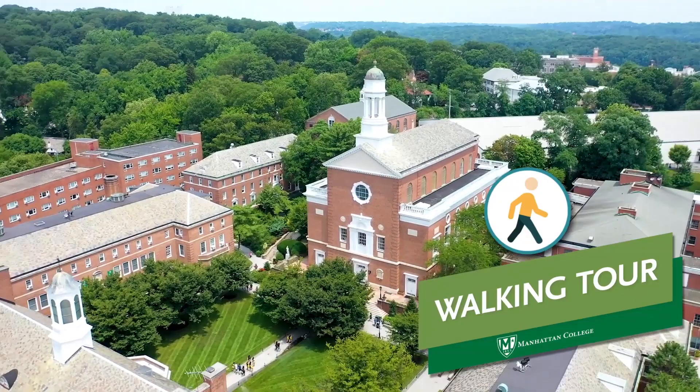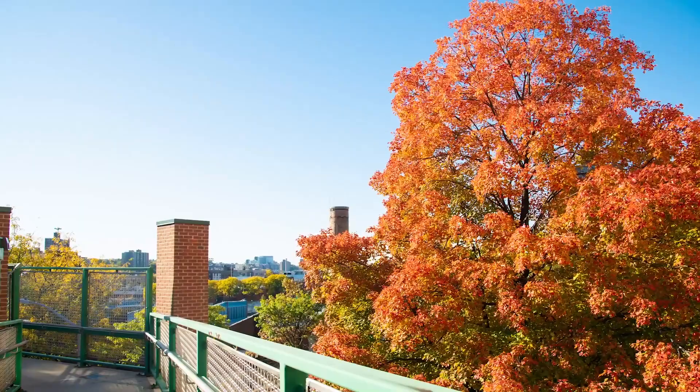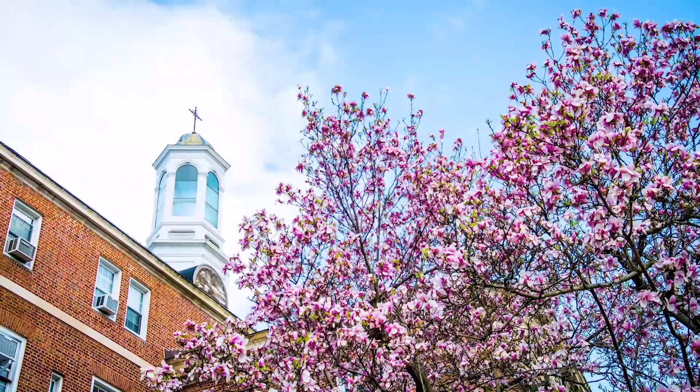The Manhattan College campus has an abundance of beautiful green space and there are plenty of worthwhile sites to see as you travel from place to place. Let's take a walking tour to see some of the beauty on our New York City campus.